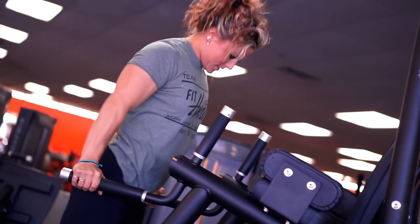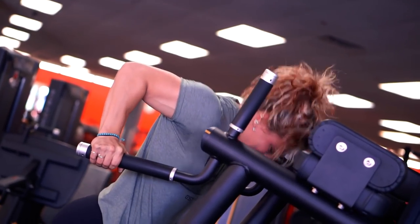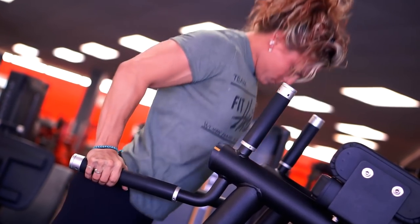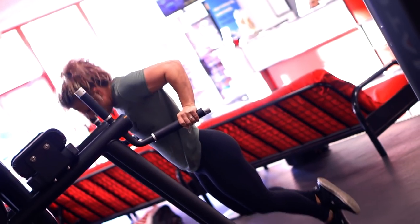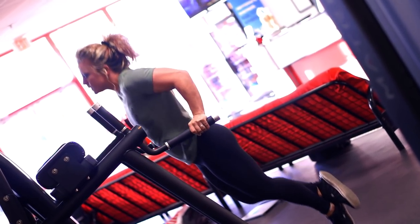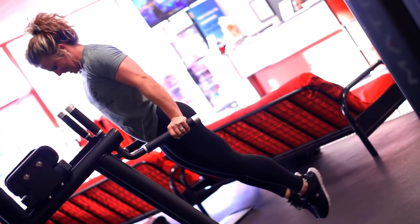Alright, chest day — the first thing we're going to do is dips. Everyone should pretty much know how to do a dip, but go a little bit wider. If you have an adjustable dip station, flip the handles out so you're wider. For a chest dip, lean forward a bit more — that's what's going to target the chest.